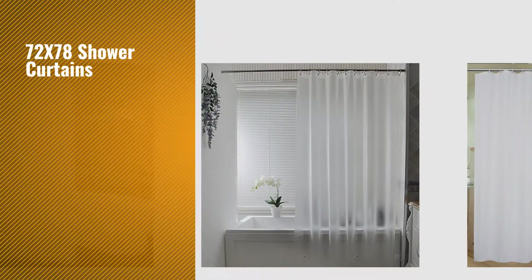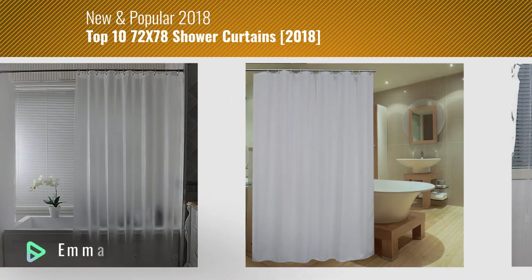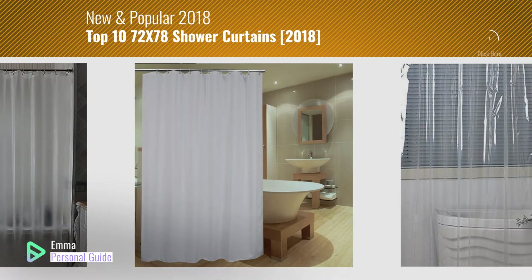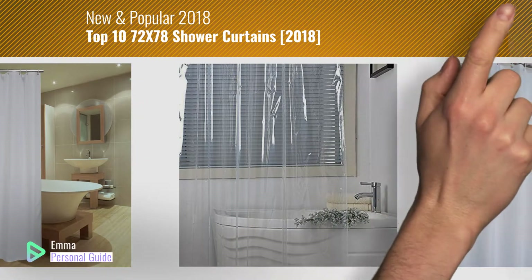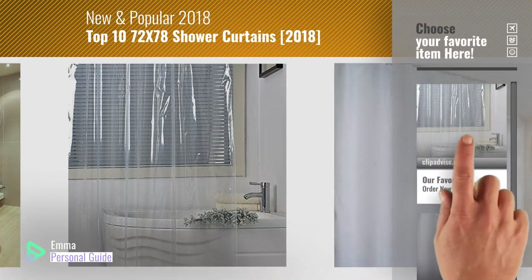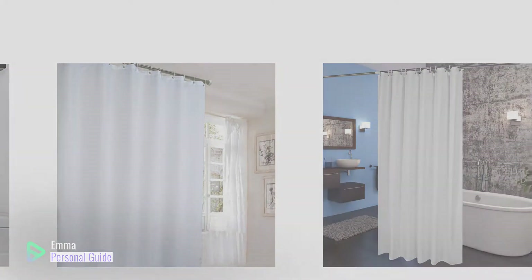If you're looking for 72x78 shower curtains, this video is for you. My name is Emma, your personal guide, welcome to our channel. At any time you can click this circle in the corner and get more info and real-time deals on your favorite products. Ready? Let's start.